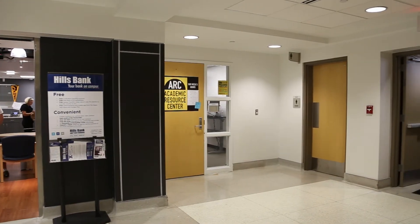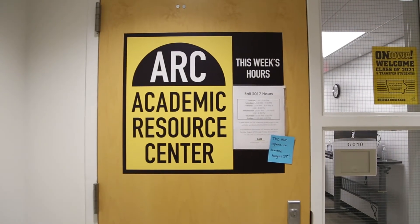SI sessions are held in the Academic Resource Center, otherwise known as the ARC, on the ground floor of the Iowa Memorial Union. Feel free to stop in and ask one of the receptionists any questions you may have about session offerings and times. You can expect to feel welcome to sessions by both the receptionist and the SI leader when entering the ARC.